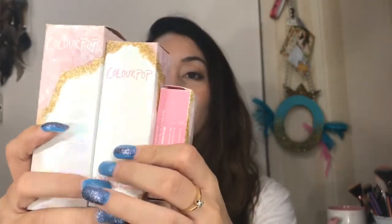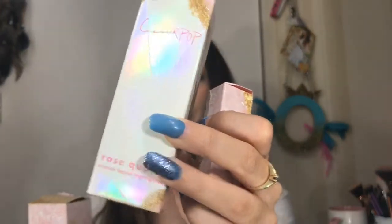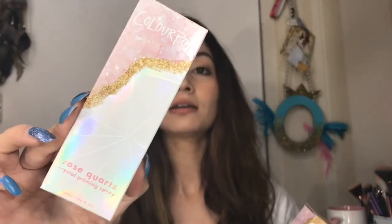This is what the front part of the lip balm looks like. This is the crystal highlighter and this is the priming spray — they are amazing. This bundle comes with these two products and you can get them individually on the site, but sadly they are sold out at the point when I'm filming this video. I think they will restock soon.